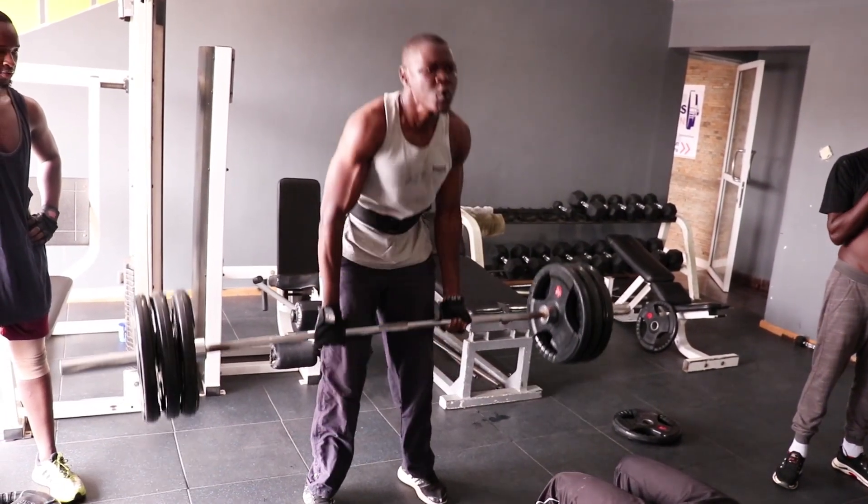So guys, this is the gym studio. As you can see, there's a class going on — a yoga class.